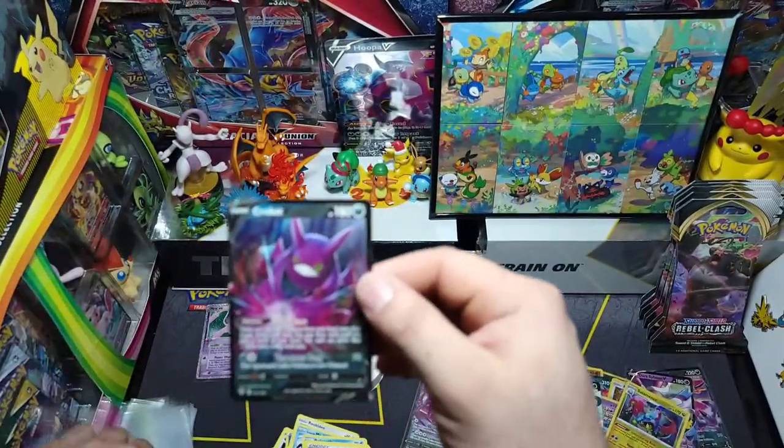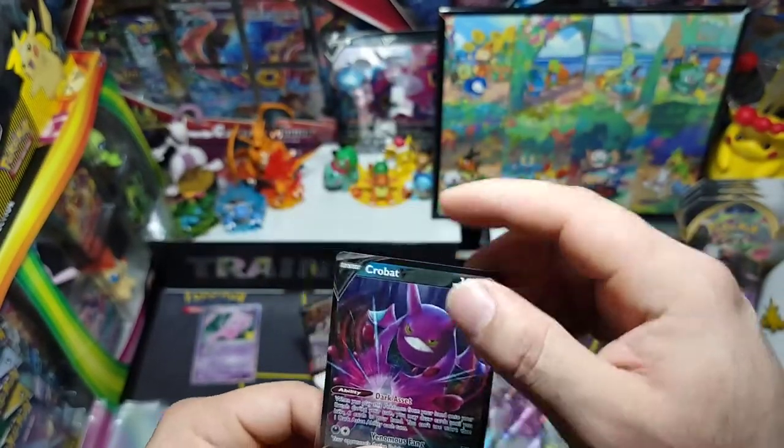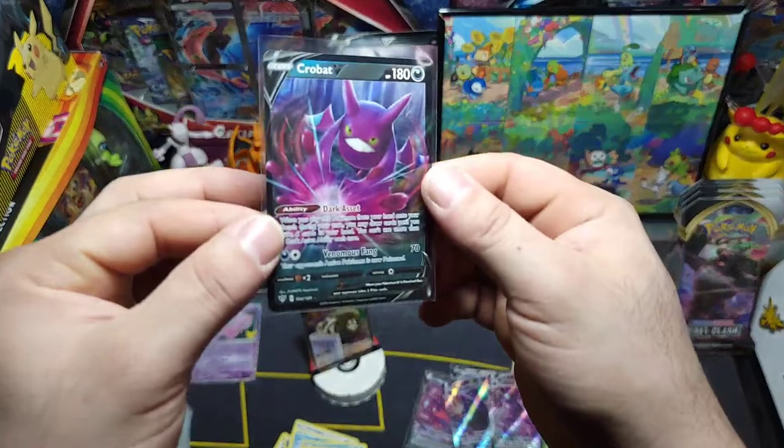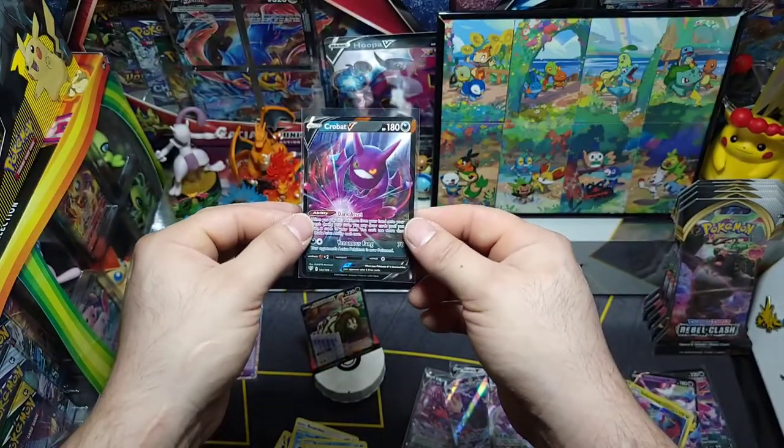Dark energy, Weezing, Heat energy, Relicanth, and the code. Pretty nice — cannot complain about the pulls! Let's sleeve this up. There we go — nice little light on it.